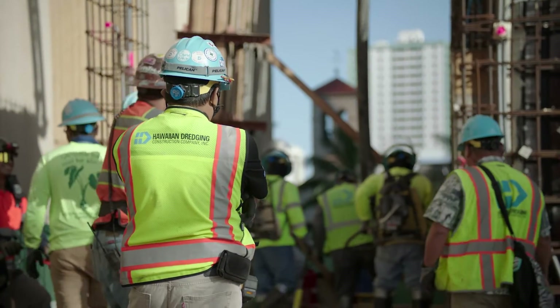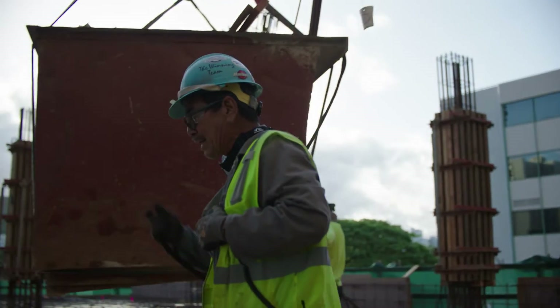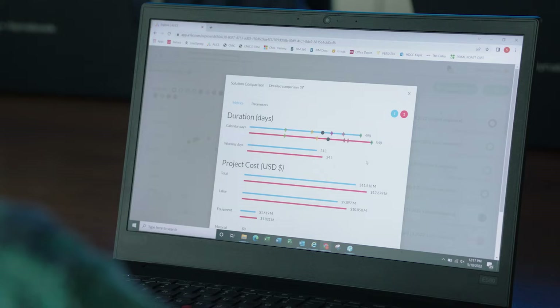I think Alice is one of the key tools that we use as a company. I've been really impressed with the Alice team and their knowledge of the construction industry and their knowledge of scheduling. They've been there with us to help us with the product and help us become more efficient, so it's been very helpful as we've been implementing Alice throughout the company.